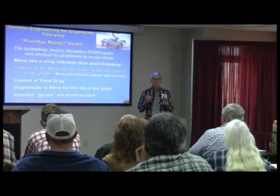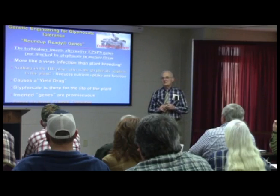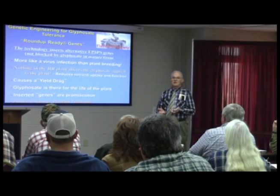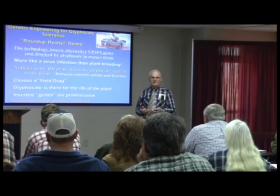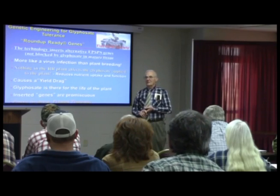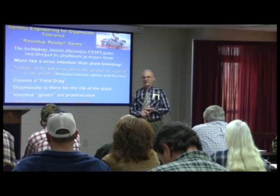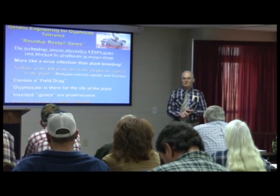When they've compared isogenic lines, you'll never see a yield increase. We haven't seen a yield increase with genetic engineering in any crop that I'm aware of. How are you going to feed the growing world population with genetic engineering if you can't increase the yield or the quality?